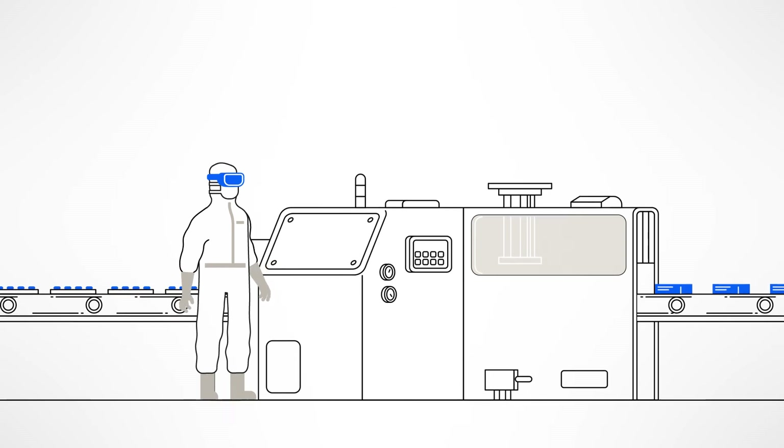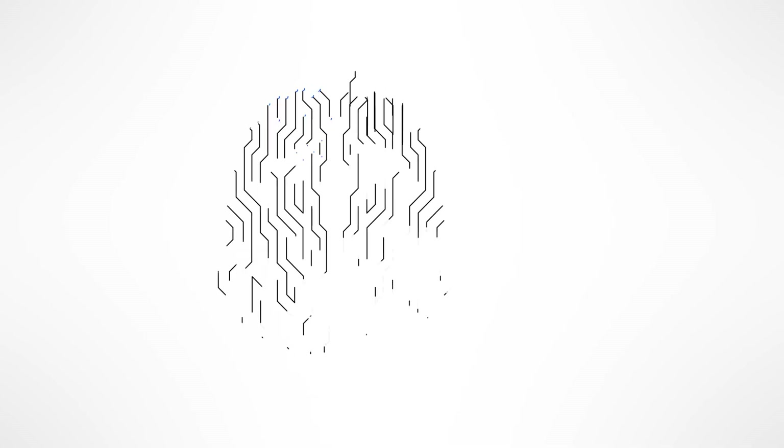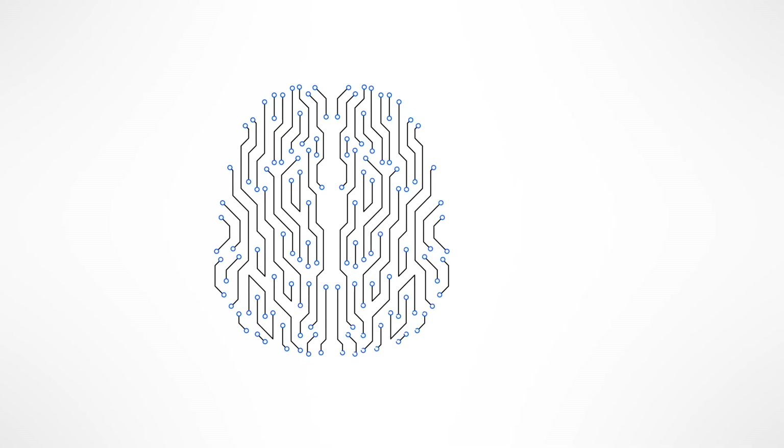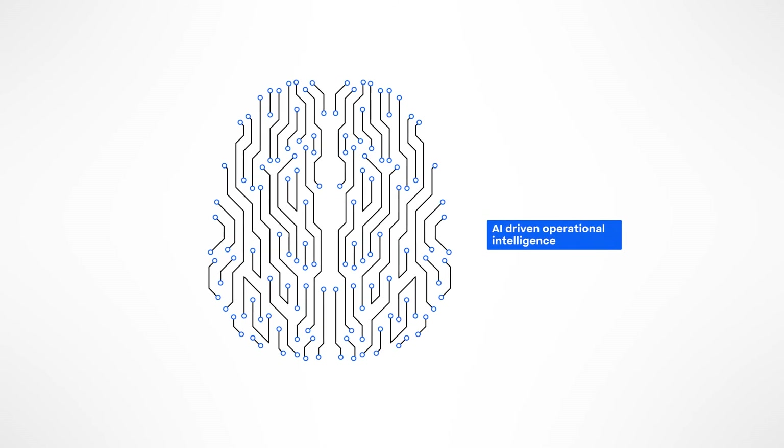On top, we offer you the possibility to get more out of your data. POS-X collects data that is then processed by data analytics and AI to further optimize your production.